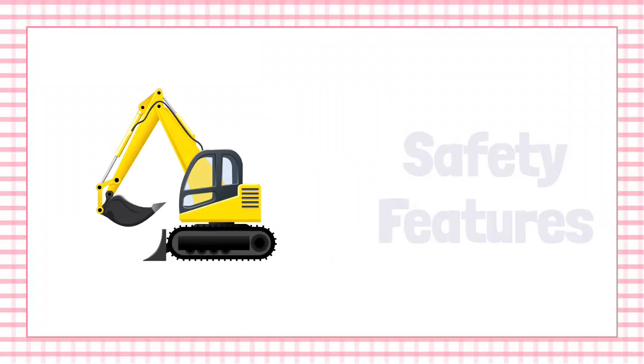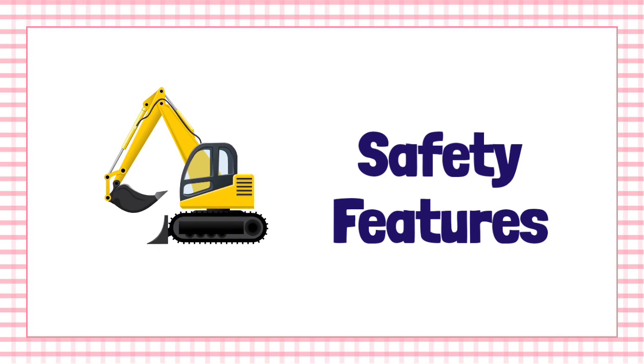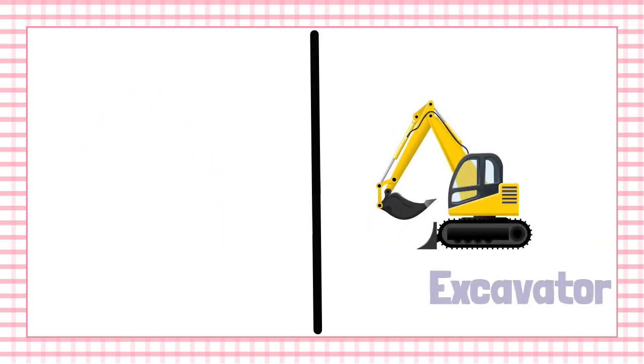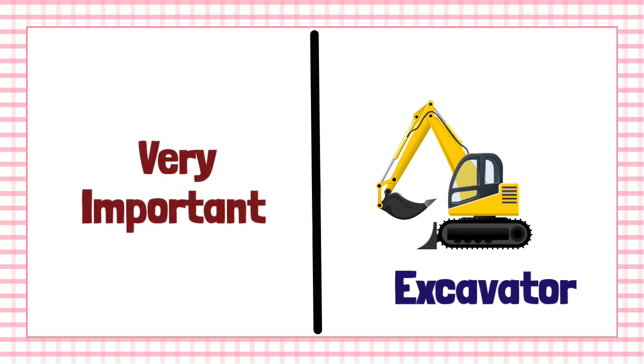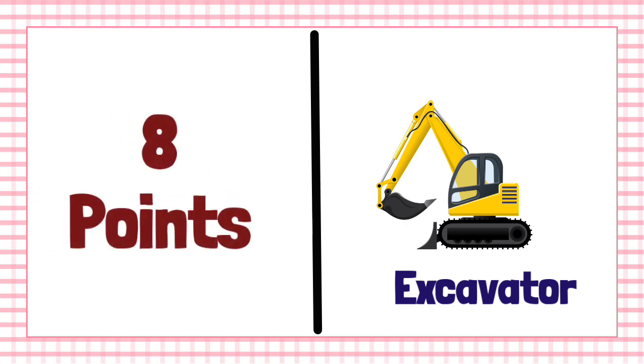Hi everyone. Want to know about the safety features in an excavator? Watch this video. Knowing about the safety features in an excavator is one of the important points that you should know when you are preparing for DGMS competitive examination. There are totally eight points in safety features of an excavator provided in the DGMS circular.